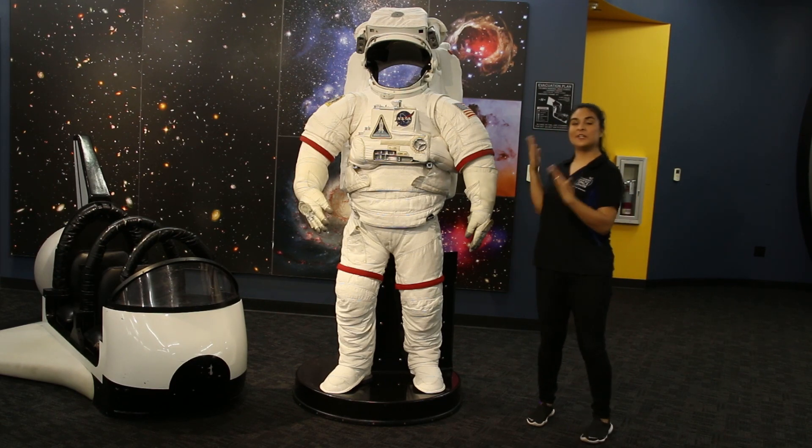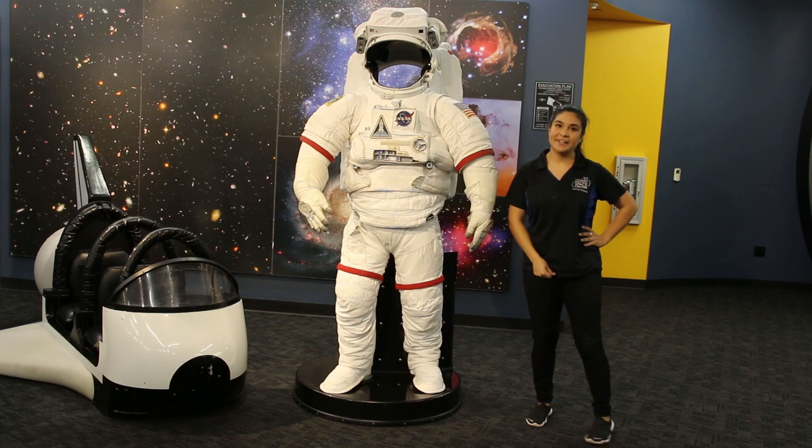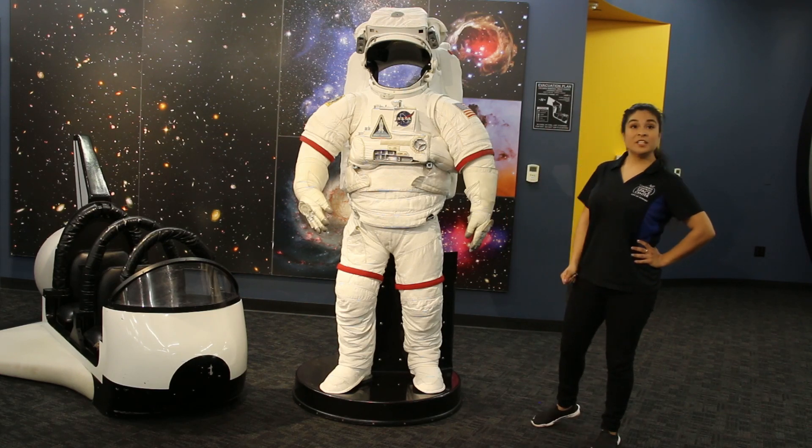You may be wondering, is this a real space suit? And indeed it is! This was donated to us from NASA and it is exactly the same kind of space suit astronauts wear when they go on spacewalks.